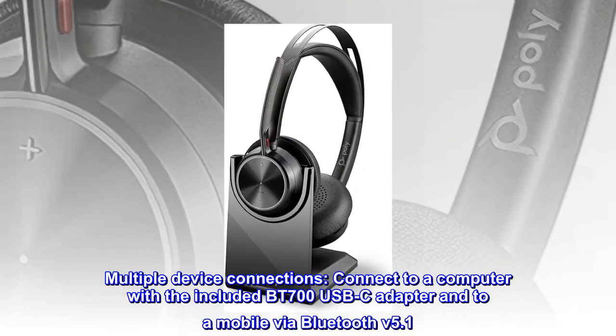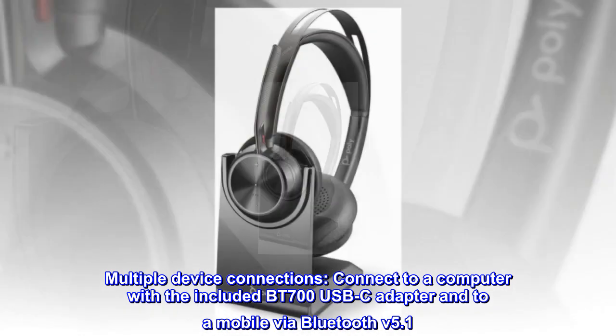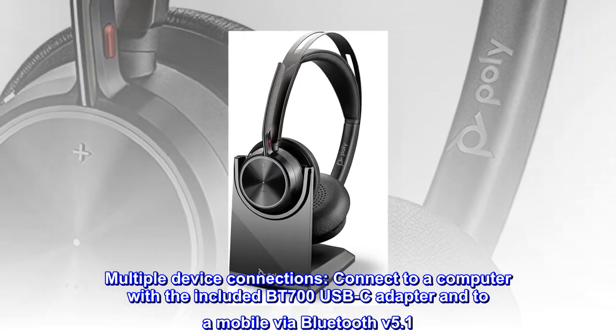Multiple device connections. Connect to a computer with the included BT700 USB-C adapter and to a mobile via Bluetooth V5.1.